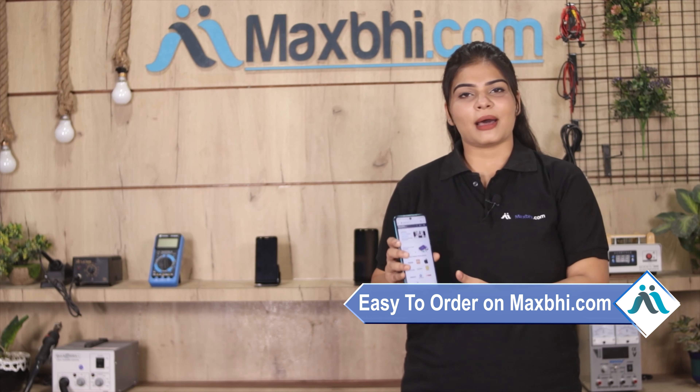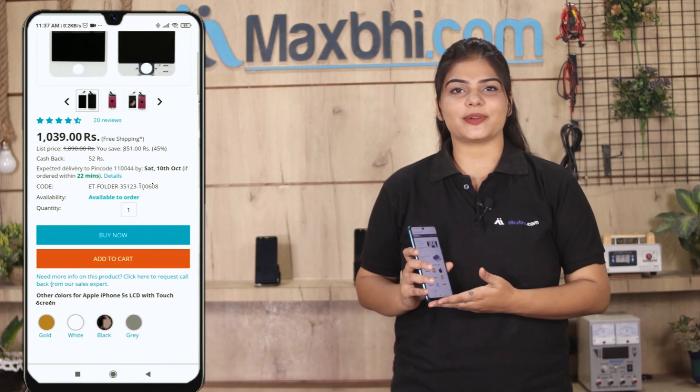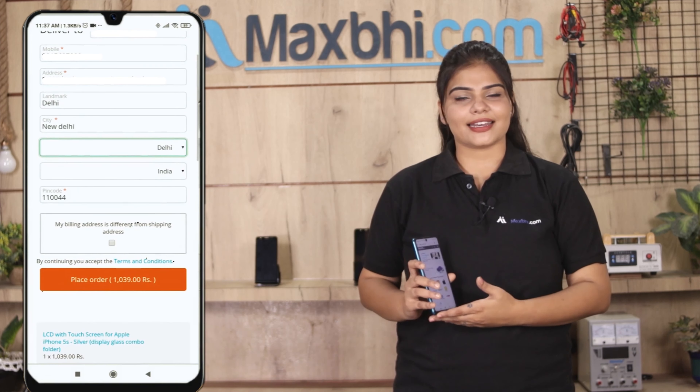Friends, ordering on MaxV.com is very easy and simple. Our website is MaxV.com. You can go to the product page, click on Buy Now, and fill in your name, mobile number, and address, then click to place your order.